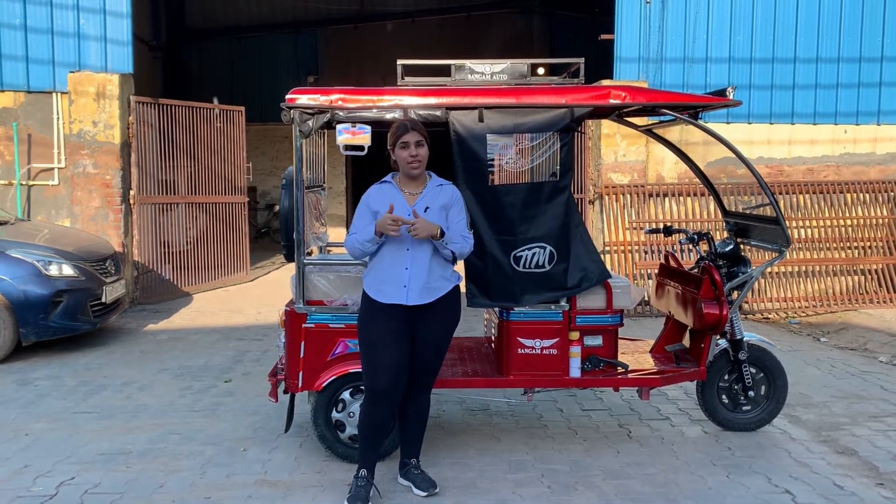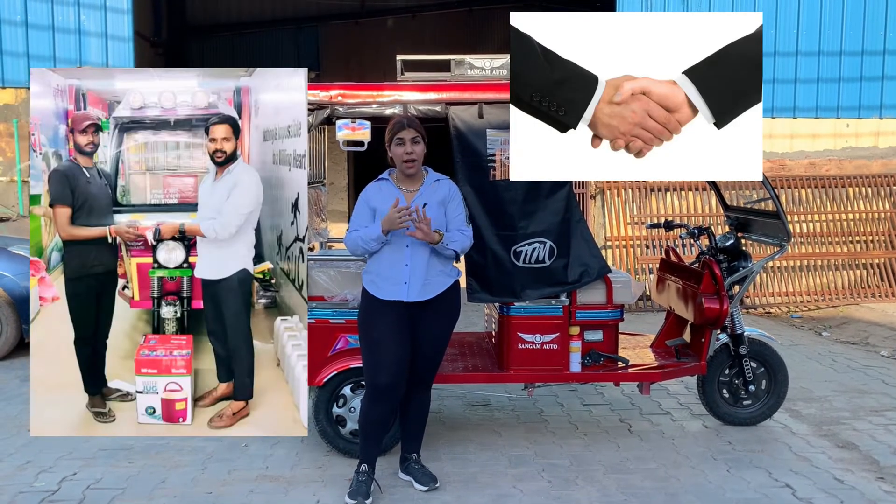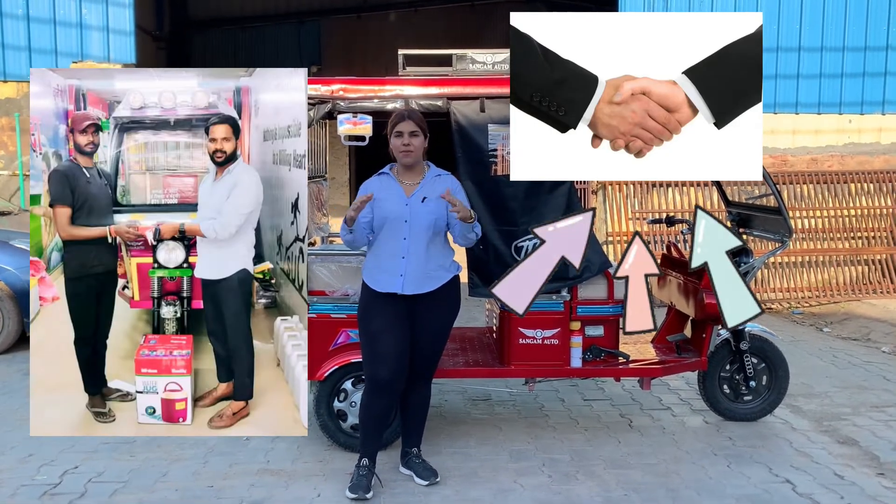Also, if you want to get a dealership or you want to buy a rickshaw for yourself, I'm going to put all the details in the video.